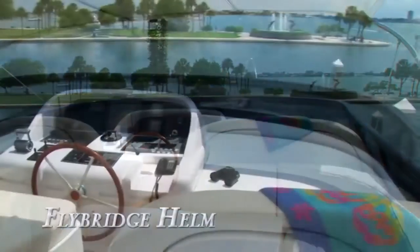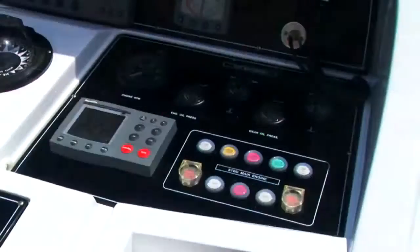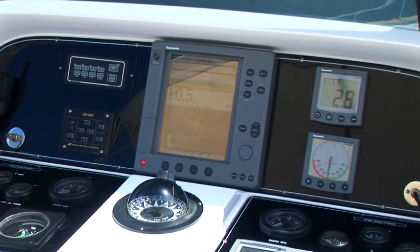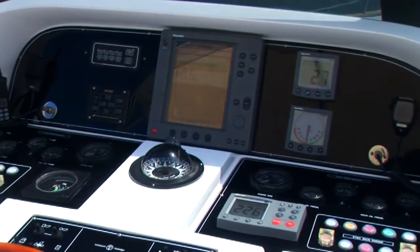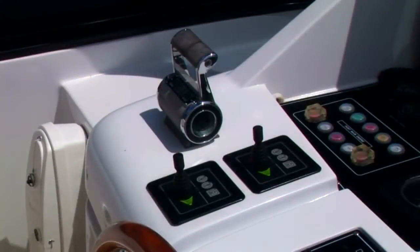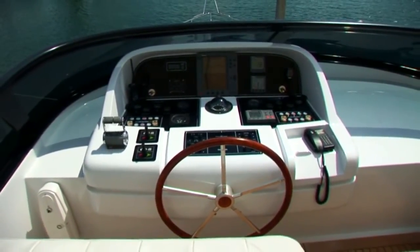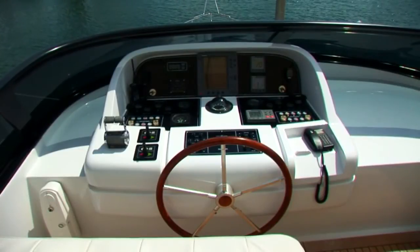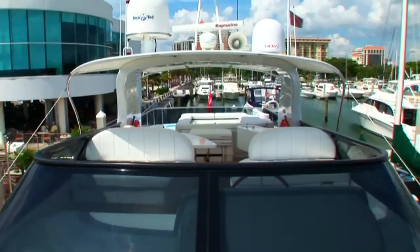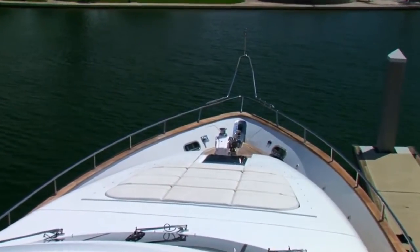The bridge helm station and electronics console features state-of-the-art equipment consisting of a Raymarine autopilot, RL-ADC chart plotter, multifunction digital depth, speed, and rudder angle gauges, VHF radio, bow and stern thruster, as well as a full set of engine gauges. This spacious and thoughtfully designed layout makes the flybridge the perfect place to relax and enjoy the outdoors, and her large bench seating allows for a commanding view over her bow for both the captain and guests.